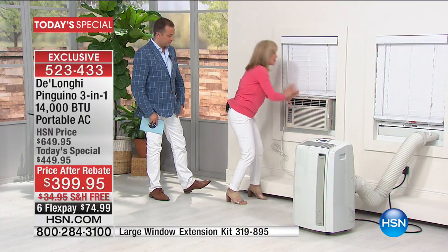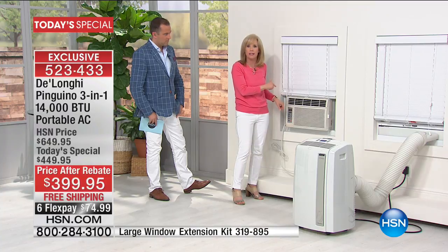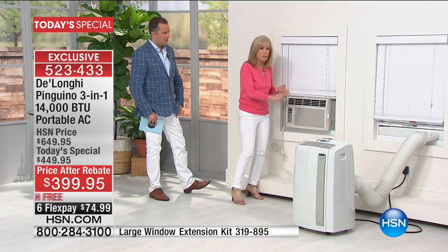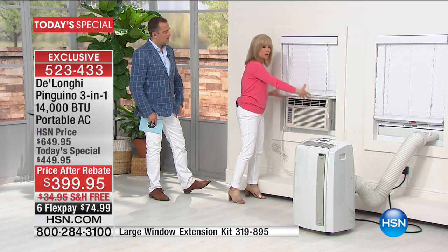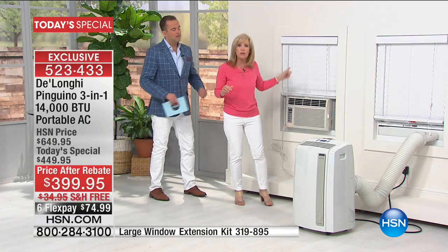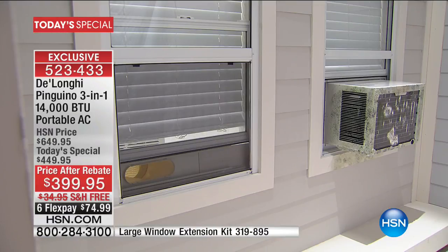The window unit sat in our window for probably 10 years and we didn't use it after the first couple years because it was loud, it rattled, and it was permanent — too heavy to take out. On the other side of the house, people driving up can see it sticking over. They rust; you can see mold from condensation dripping. Ours dripped onto our deck and then we had a moldy deck.